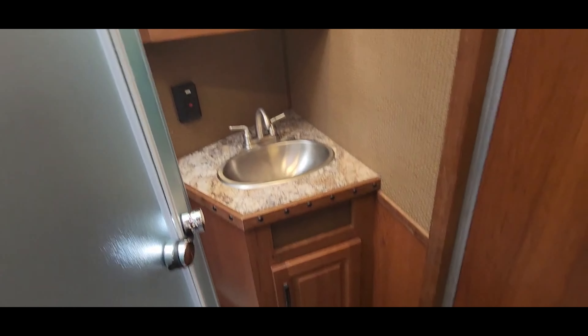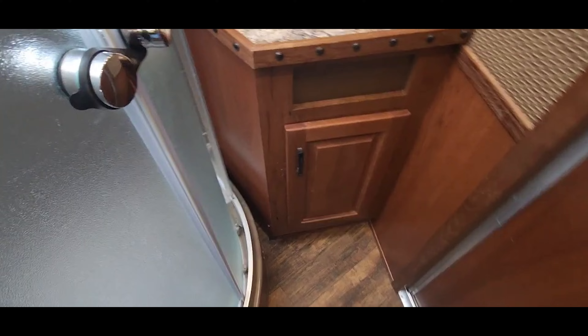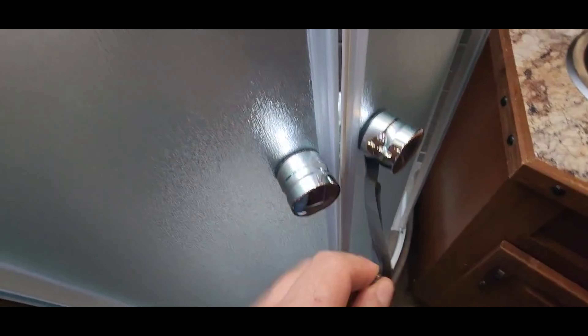We've run the trailer through the shop — everything's serviced, been inspected, and everything's in working order.